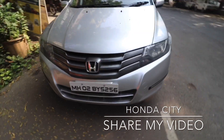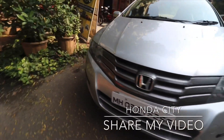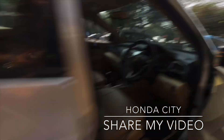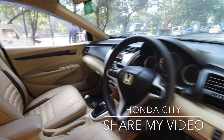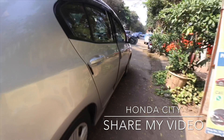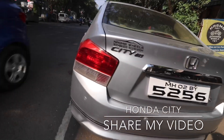This one is Honda City iVTEC, 2010 model, second owner, 82,300 km running. The price of this car is ₹2,95,000. You can purchase this car with an ₹80,000 down payment.